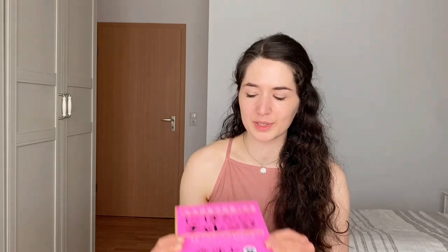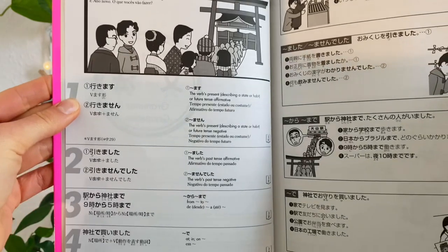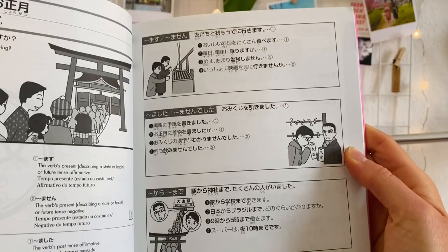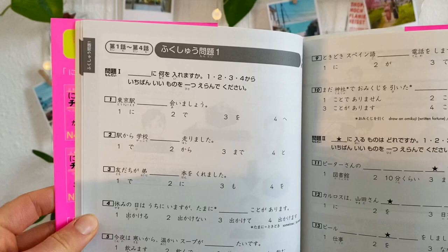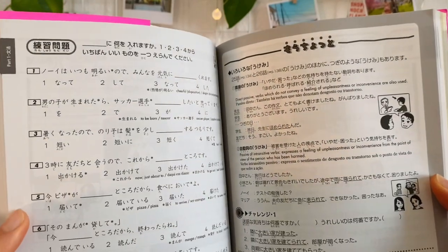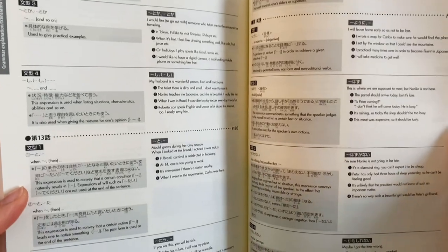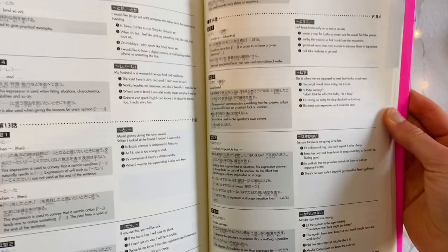For grammar I'm mostly using the Nihongo Challenge Bunpo to Yomurenshu book — it's basically half grammar and half reading exercises. In the grammar part, the left page lists the grammar points and how to build them, and the right page shows example sentences using the new grammar point. The next two pages are practice exercises. As with the vocab book, there are practice tests after every four chapters and also at the end. There are also extensive lists giving an overview of all grammar points, with English explanations and example sentence translations.